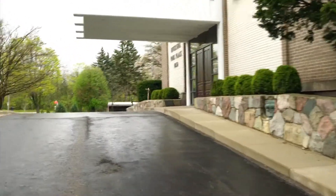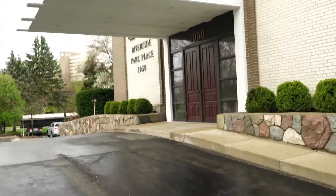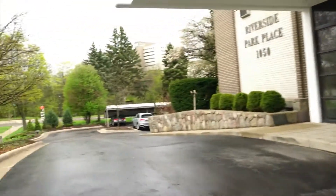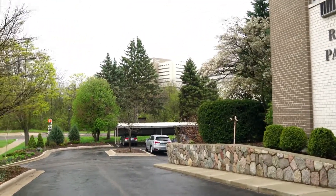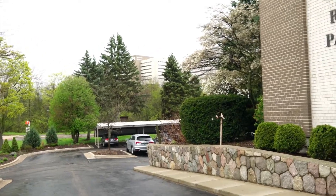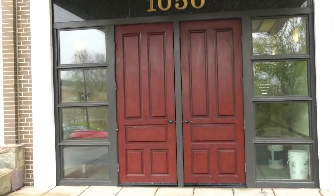Coming up from the parking area, we can see the front entrance to this building, Riverside Park Place, at 1050 Wall Street. Over there is the University of Michigan Hospital. All you have to do is walk across the river and you're at the hospital. It's a beautiful entrance — let's head on in.